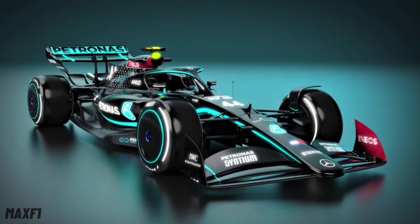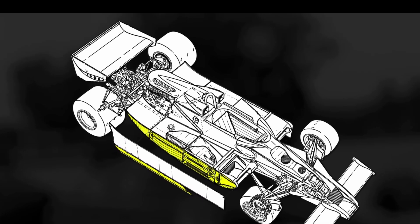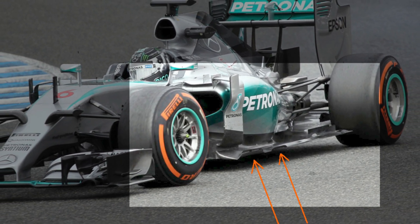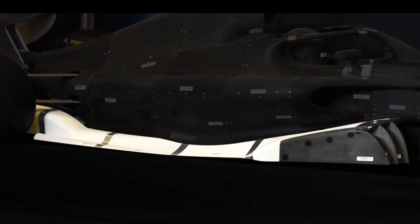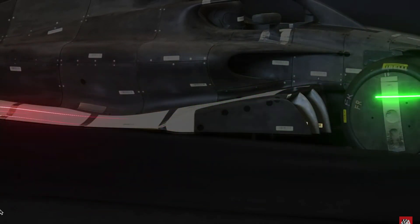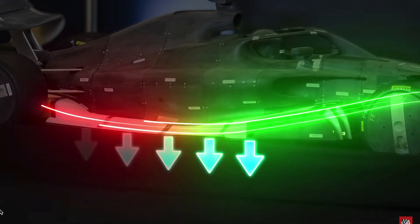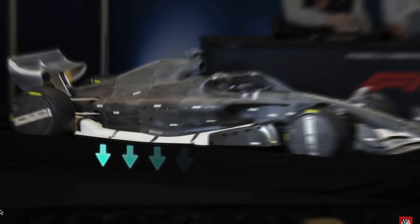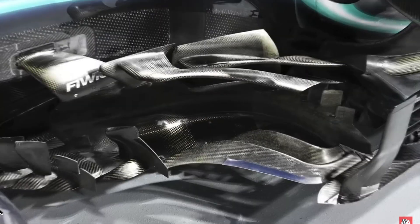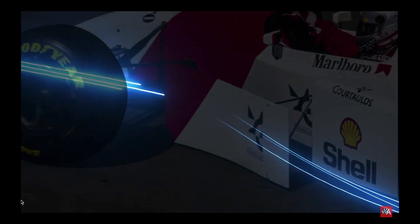Ground effect cars are making a return for the first time since 1982. Cars won't have sliding skirts — say goodbye to slots, vortex generators, and so on. Instead they will have a range of fins. Air will enter through a very pronounced entry through the venturi tunnels; as air moves under the car, it will be squeezed through the lowest point closest to the ground, developing an extremely low pressure area, generating large amounts of suction and therefore downforce. There are no more barge boards, which will reduce the wake.